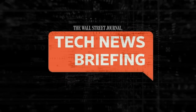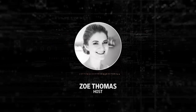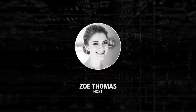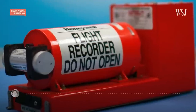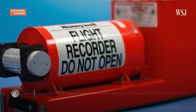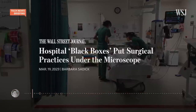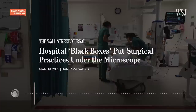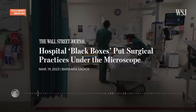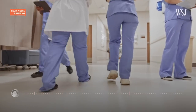This is your Tech News Briefing for Thursday, March 30th. I'm Zoe Thomas for The Wall Street Journal. A black box on a plane can explain what happened if something goes wrong. Now a similar prospect is being taken on by hospitals. New technology can help track what happens in operating rooms, helping reduce medical errors and improve patient safety.